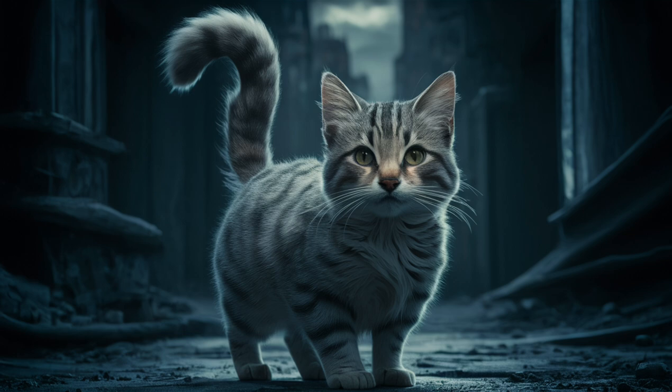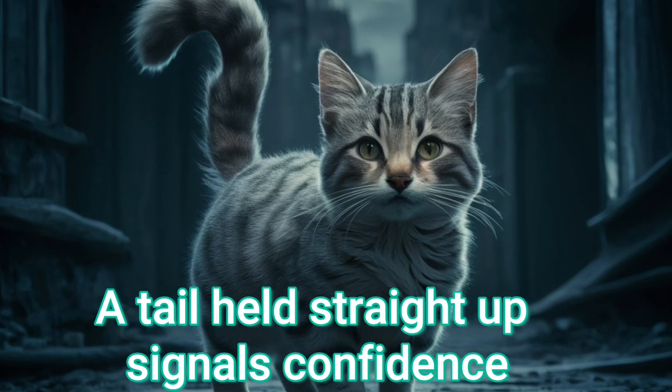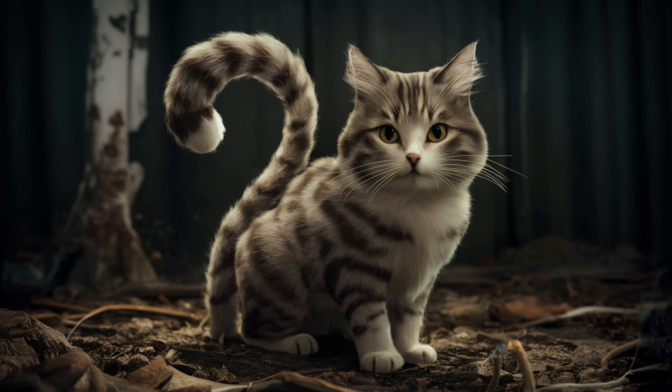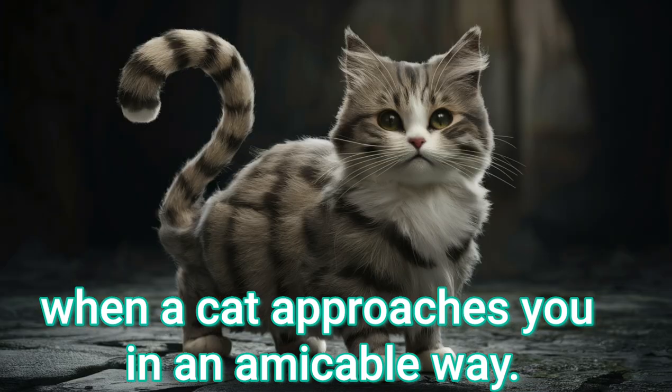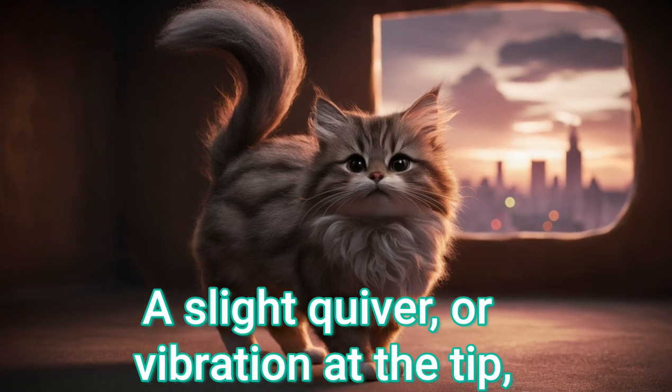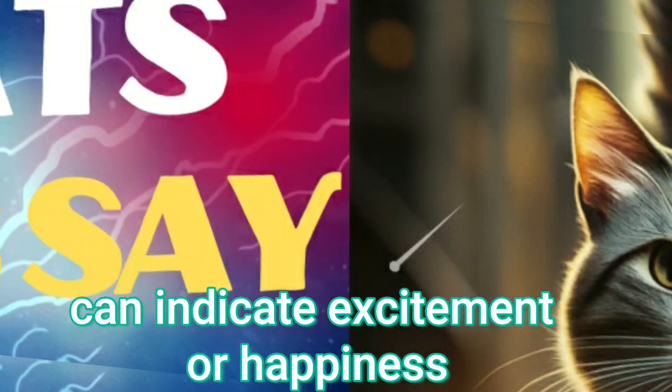Tail straight up. A tail held straight up signals confidence, happiness, and a friendly greeting. This is often seen when a cat approaches you in an amicable way. A slight quiver or vibration at the tip can indicate excitement or happiness.